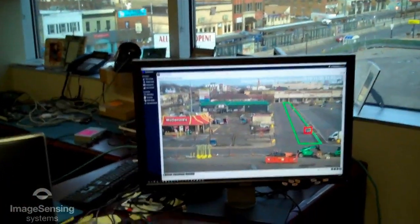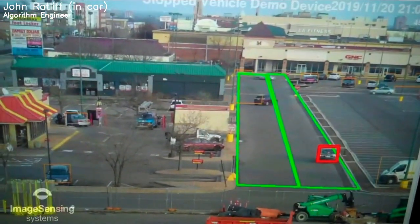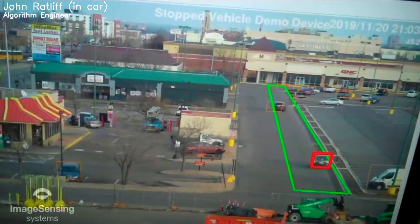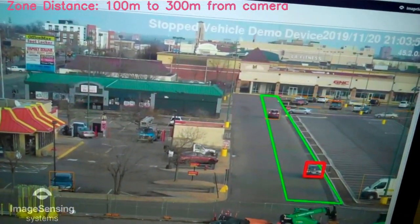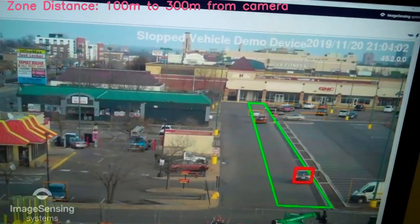And then, as you can see, we will highlight a vehicle in red when we detect that it stopped in one of our zones. We've had our co-worker John — he's out there right now, stopped on the side of the road — and we do pick him up as being stopped.